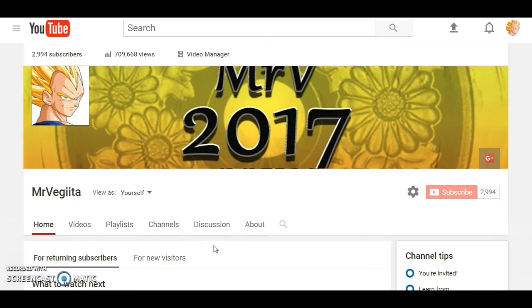And my giveaway — the 3000 subscriber giveaway — is coming soon because look at this, it's 2994, so 6 more people. If you're watching out there right now and you're not subscribed, go ahead and do so, and then the giveaway will start. I will let you guys know what I will be giving away, so stay tuned for that.